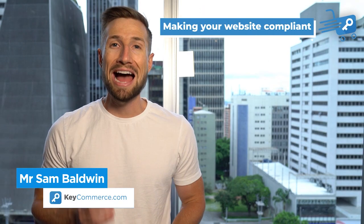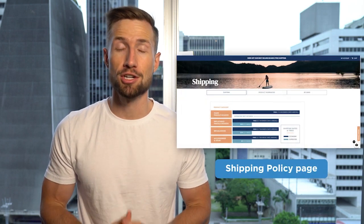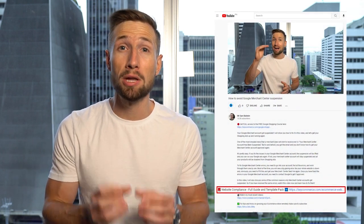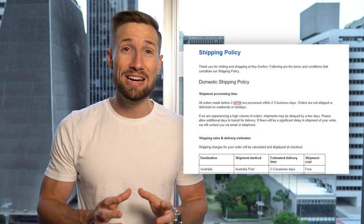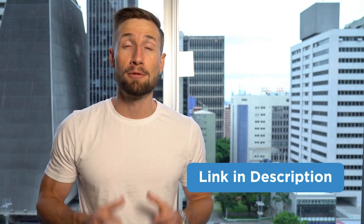In this video, you're going to learn how to make your website compliant before running your Google Shopping campaigns — crucial to avoid getting a nasty Google Merchant Center suspension, which can take weeks to fix. We're going to learn what is Google's risk meter and what are Google Merchant Center suspensions, as well as how to make your website compliant: your refunds and returns page, contact us page, shipping policy page, terms and conditions page, privacy policy page, product page, and what to put on your footer. Below this video, you'll also find a link to download our full compliance pack — templates and a checklist for each of these pages. Download that before we go through the rest of the video.